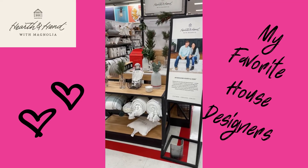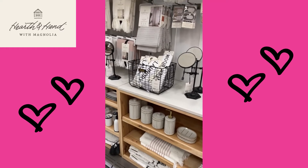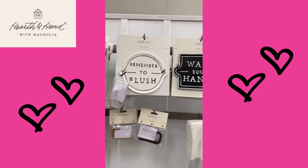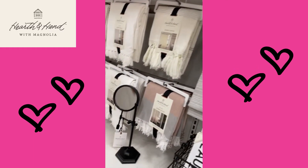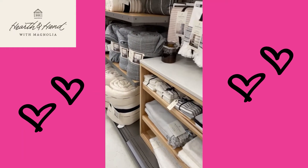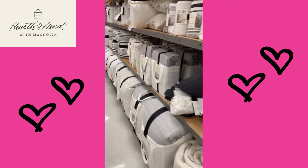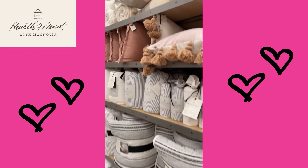They have my favorite house designers — the company is called Heart in Hand with Magnolia. Look how cute this decor is, very farmhouse-y, a little boho. I really really love all the designs in these pillows and throws.